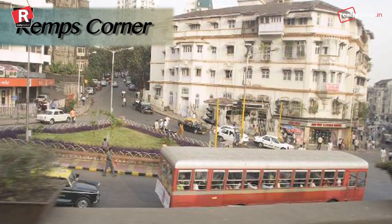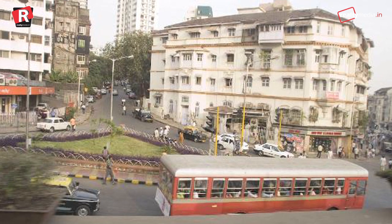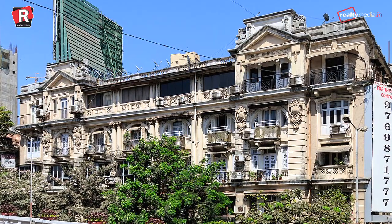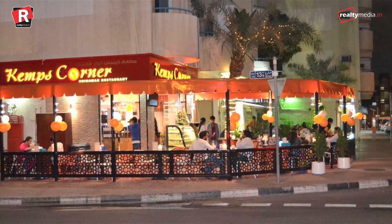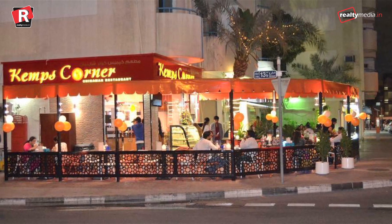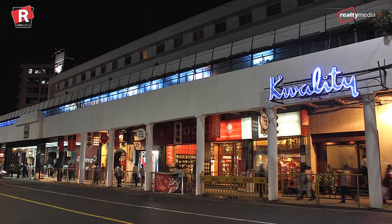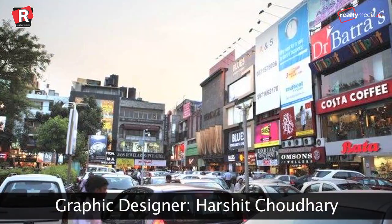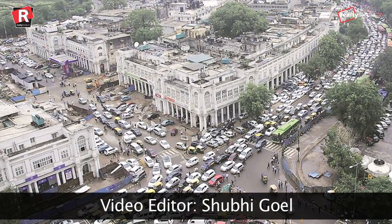Kemps Corner, Mumbai — Mumbai's Kemps Corner grabbed the 10th spot in the rankings with a rental of Rs 425 per square feet. The place has several upmarket residential establishments as well as high-end shopping outlets. These were the top 10 most expensive retail rental spaces in India as of now. Let's see what changes next year will bring in the rankings.